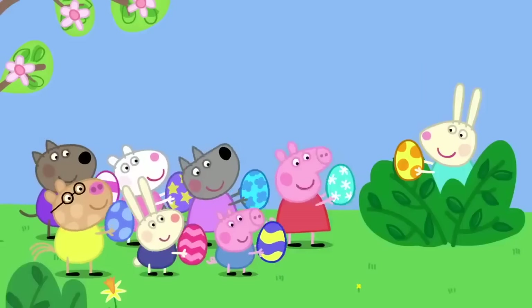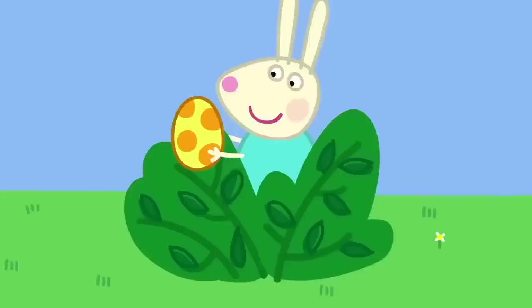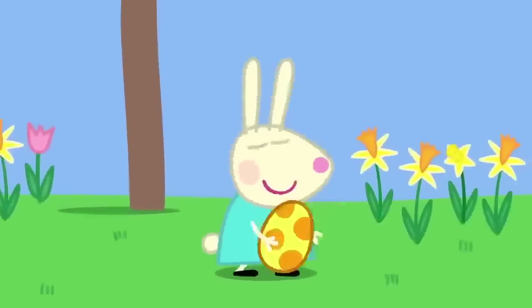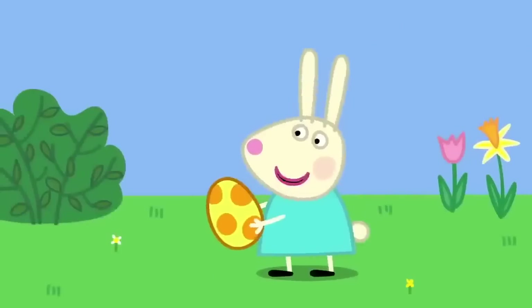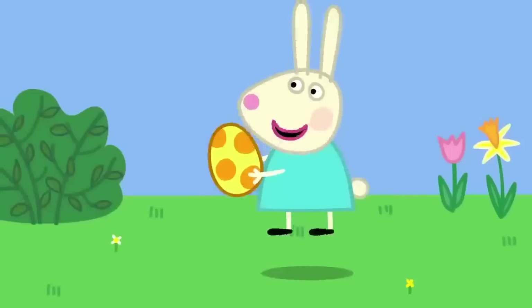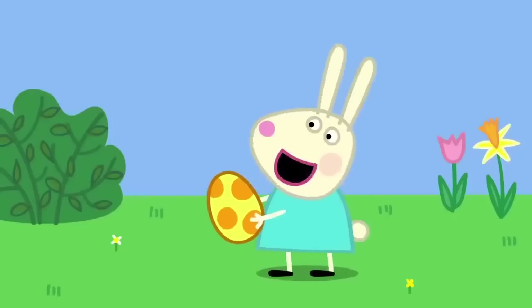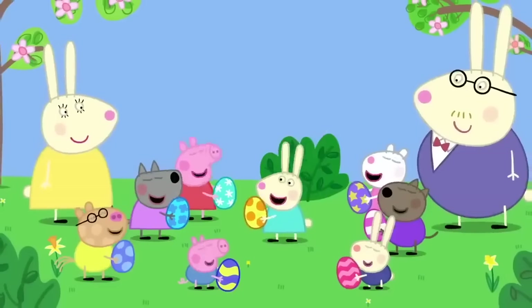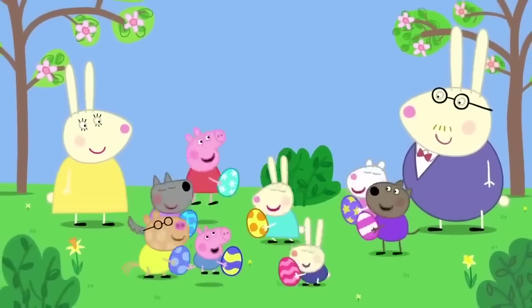They all celebrate with a bunny song: 'I'm a little bunny and I like to play. I hop, skip and jump and I play all day. I've a fluffy tail and bouncy legs. I like eating carrots and chocolate eggs.'